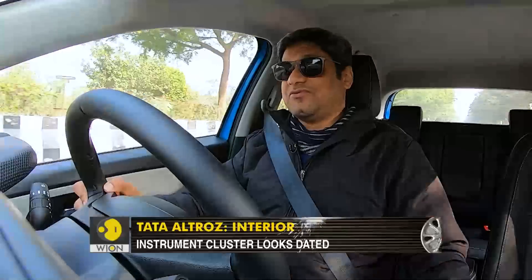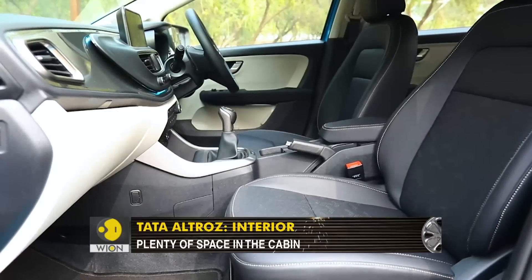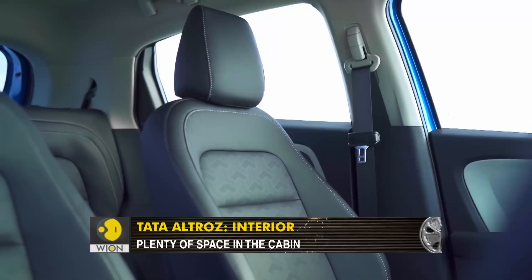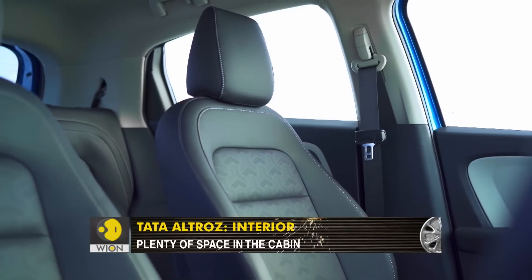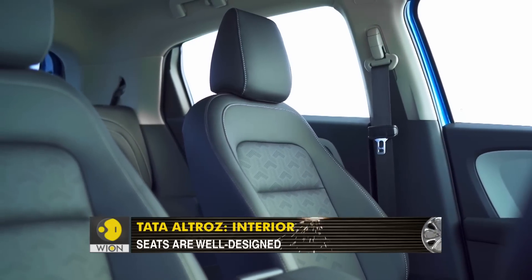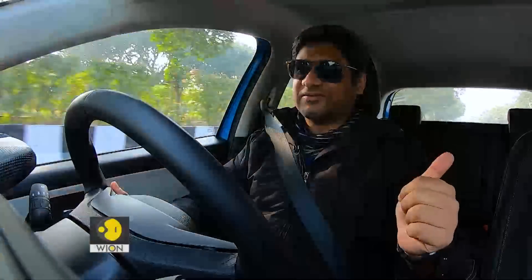But there are other attributes which are very good — the space, for example, is immense. You can really stretch your limbs absolutely easily in here. The seats are also fairly decent; you will not really complain even after sitting in for a few hours. So full marks for space and fairly decent seats as well.